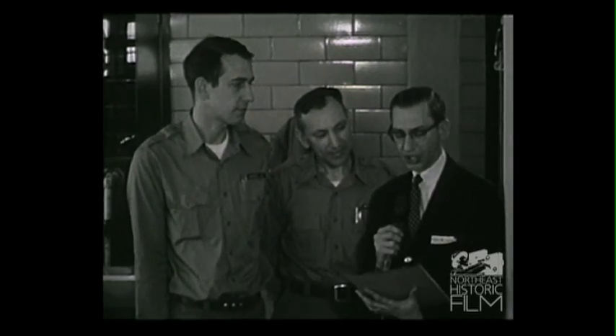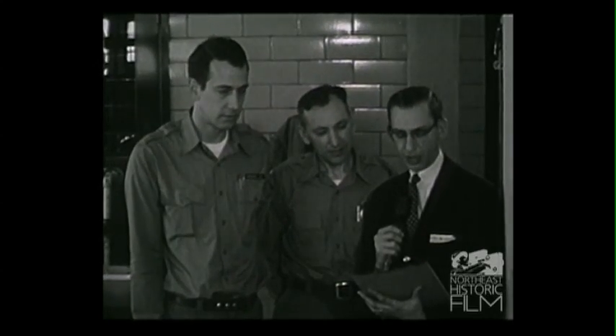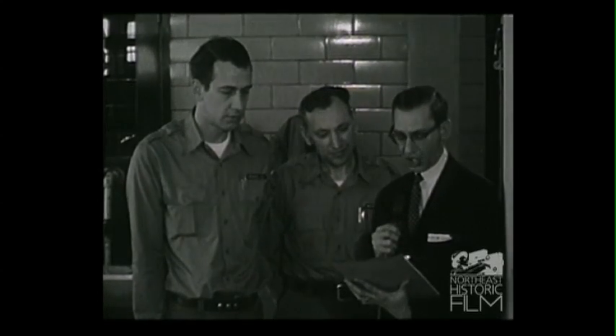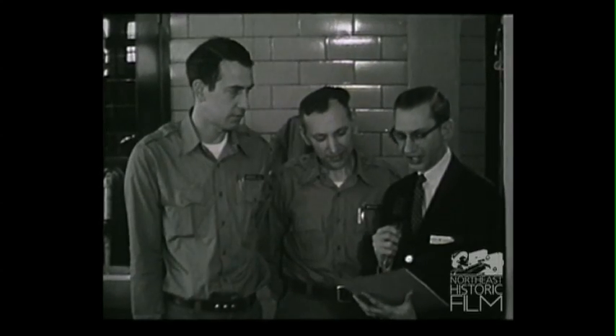The hatchery was established for supplementing the natural runs of the Atlantic salmon. It is run by the Department of Interior, Bureau of Sport Fisheries and Wildlife. Today we are talking to Mr. Michael Moshishan, hatchery manager, and Jerry Grover, the assistant manager.